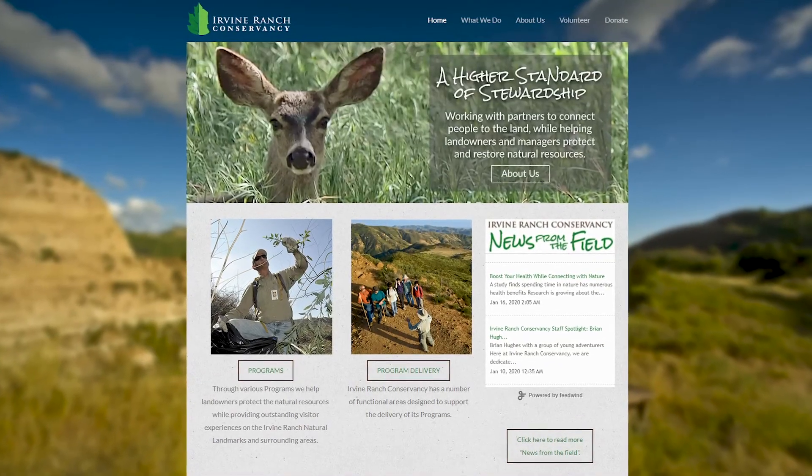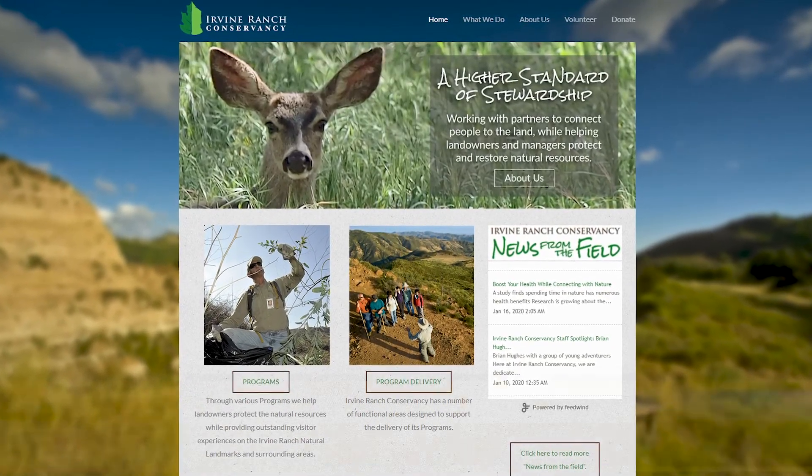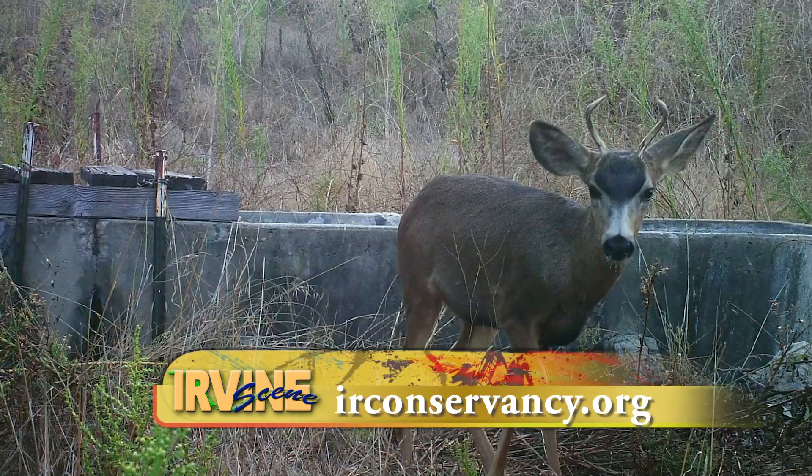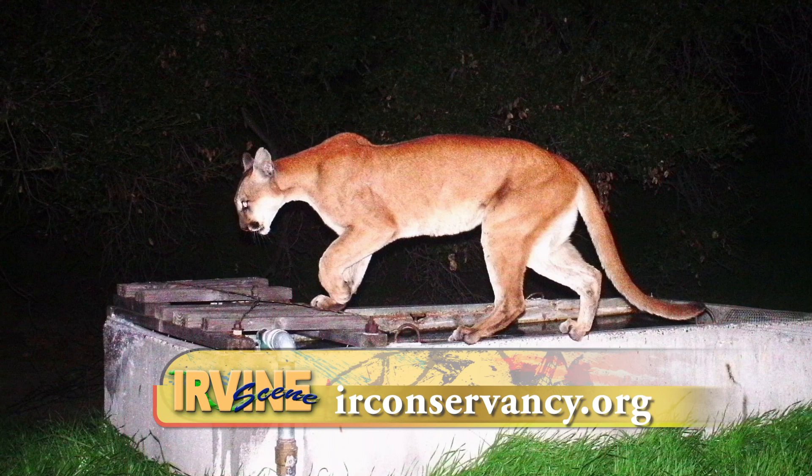For more information on the Irvine Ranch Conservancy and volunteering opportunities, you can visit their website. For Irvine Scene, I'm Jacqueline Twagg.